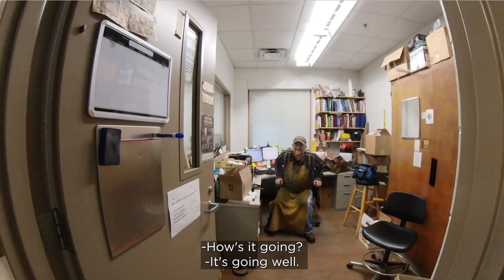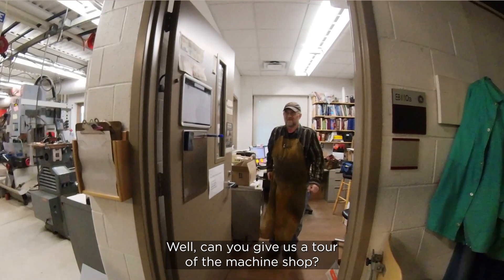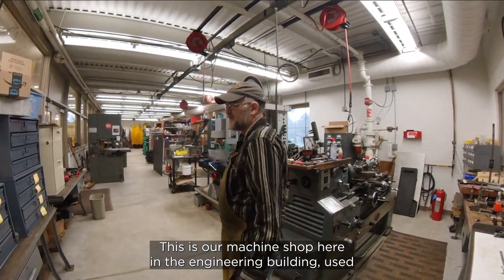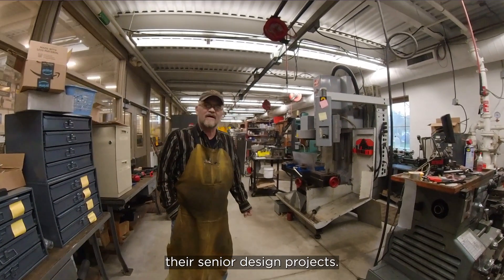Hey Chris! Can you give us a tour of the machine shop? Certainly. This is our machine shop here in the engineering building, used predominantly for senior design students to build their senior design projects.